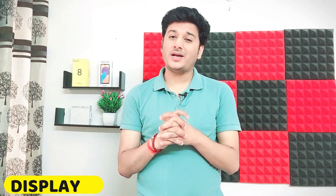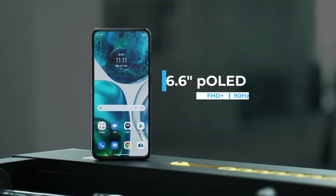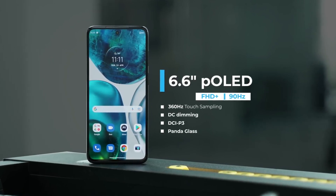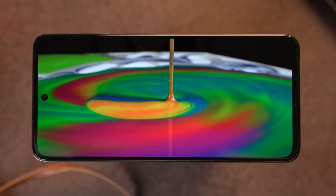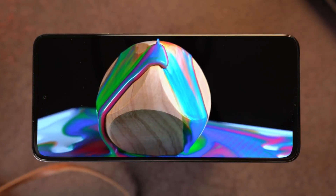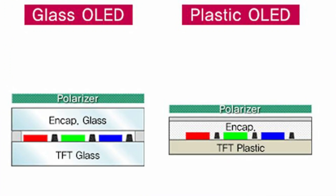Motorola has killed it in the display department. The Moto G52 uses a P-OLED display — that is, a plastic OLED — for the first time in a budget phone. There are very little bezels, it is lightweight, and the weight distribution is good. Colors are brighter compared to AMOLED. The main difference between P-OLED and AMOLED is that AMOLED uses glass while P-OLED uses plastic.